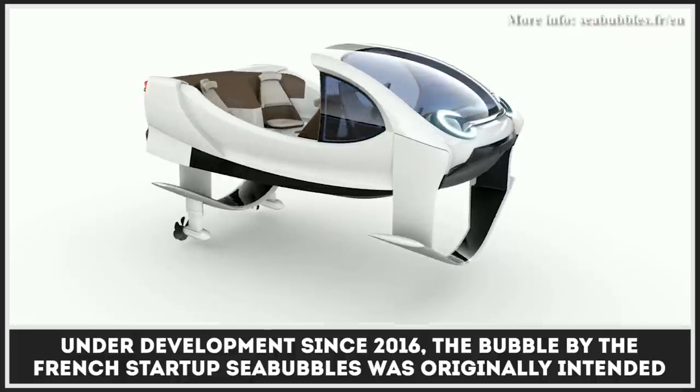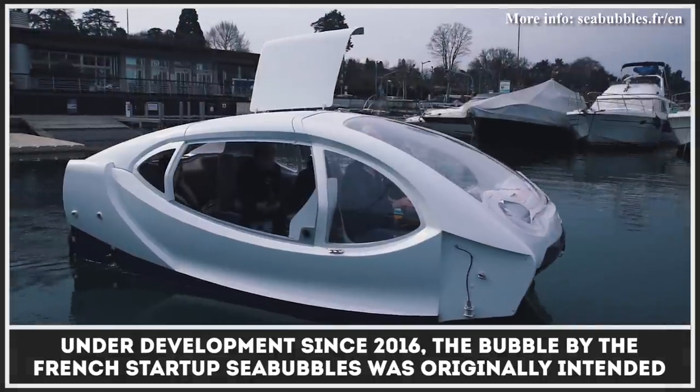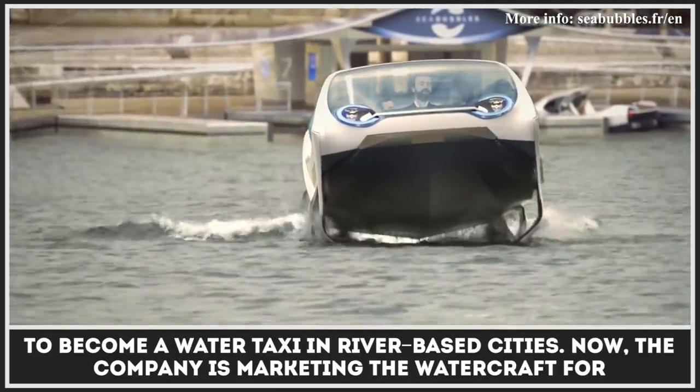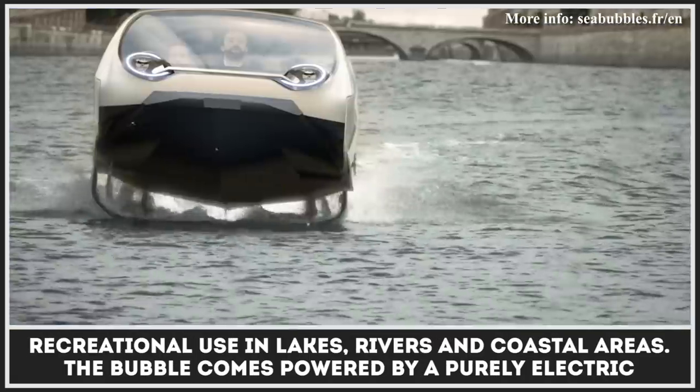Under development since 2016, the Bubble by the French startup Sea Bubbles was originally intended to become a water taxi in river-based cities. Now the company is marketing the watercraft for recreational use in lakes, rivers, and coastal areas.